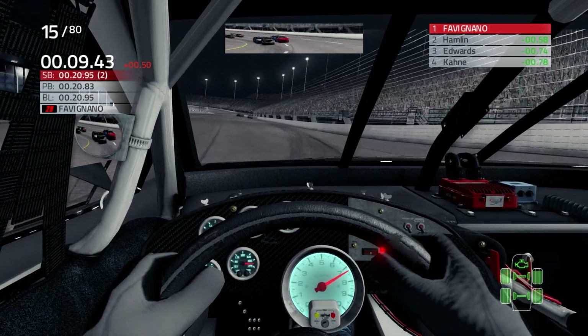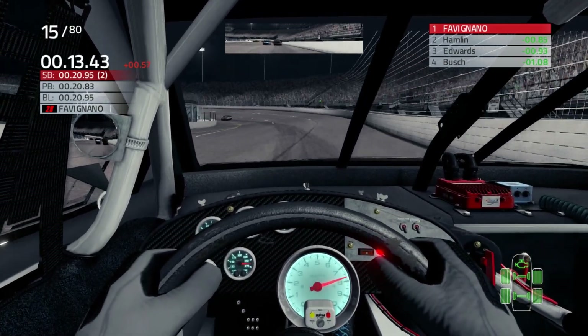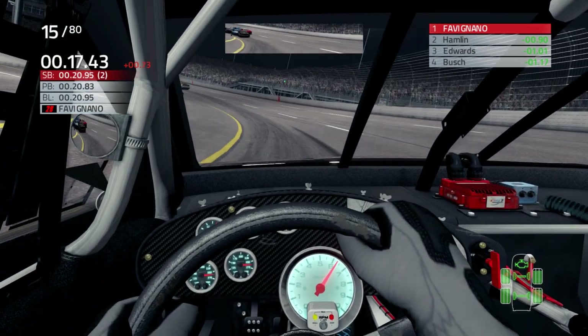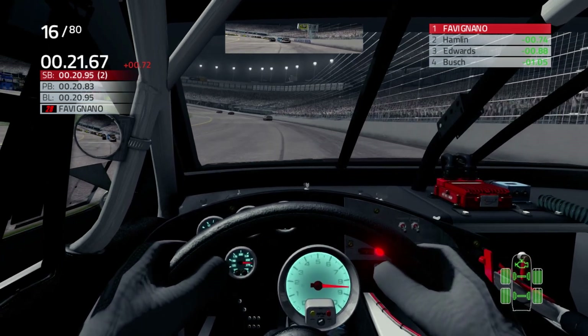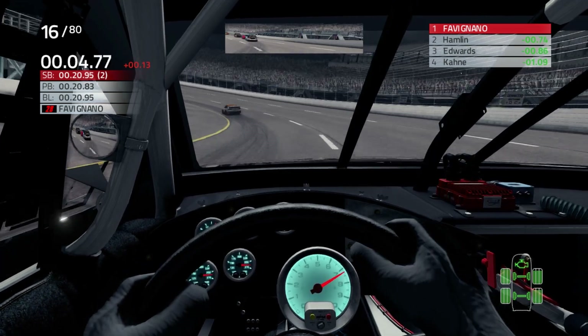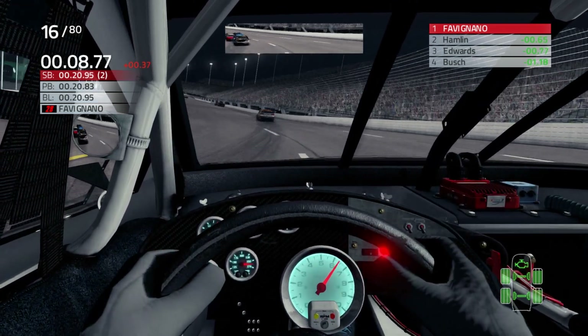I've got to say the AI here is not bad. When I say that, I mean they don't have random checkups in the turns, and that really helps. We saw in Atlanta — they would spin the tires and then have to get out of the gas and into the brakes. And if there's a line of cars, it would really screw us because the whole line would check up.